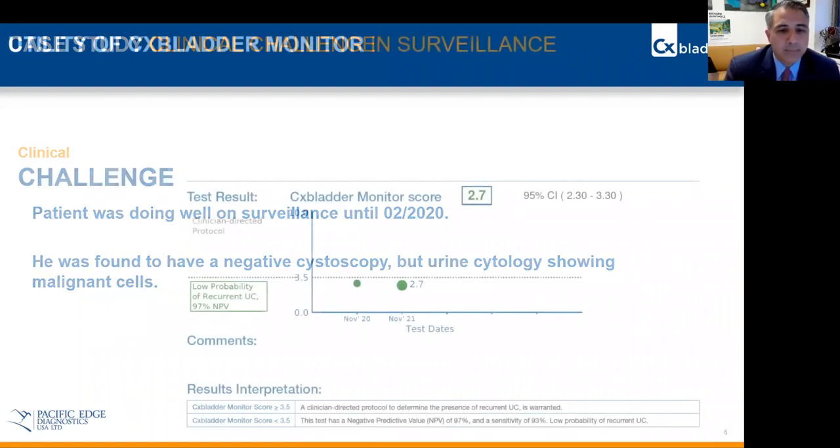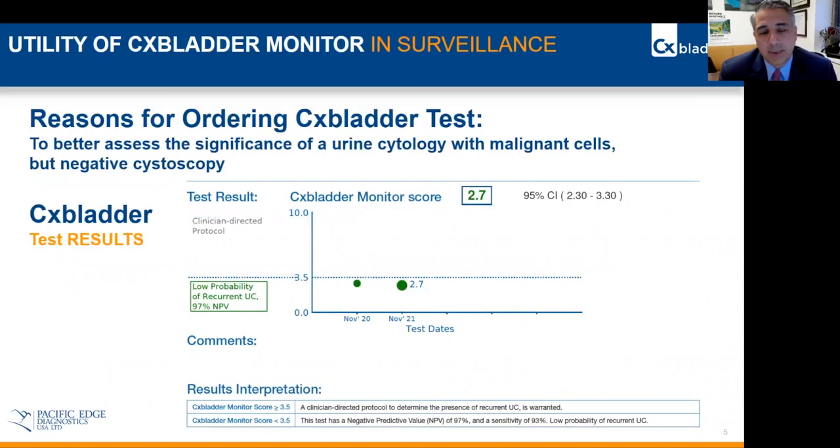So at this point, we did order a CX bladder test — specifically a CX monitor. And as you can see here, the results on the screen, the patient actually came under the threshold, so he had a low probability of having a recurrent urothelial carcinoma.